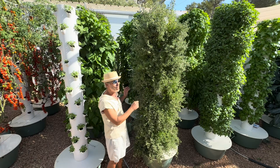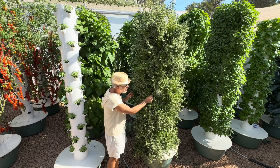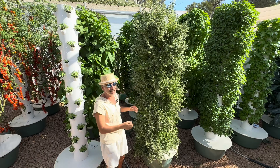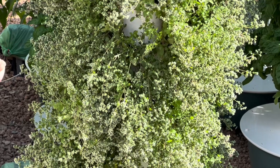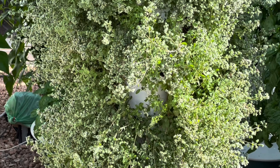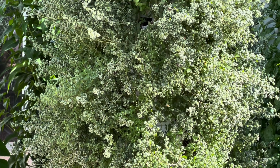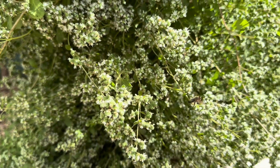Allow me to introduce you to this bee magnet — this is a marjoram tower. Marjoram is the cousin of oregano; in fact, when you smell it you can tell the difference, but when you look at it, not really. We let it go to flower, and it's highly recommended to do that to bring lots of bees to your farm when farming outdoors, to get the entire farm pollinated regardless of the crops you grow.